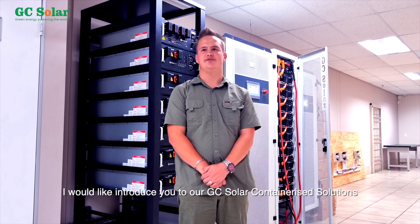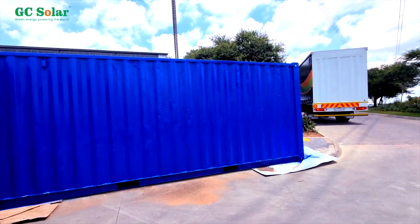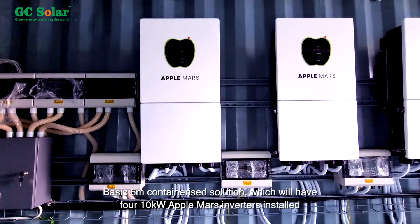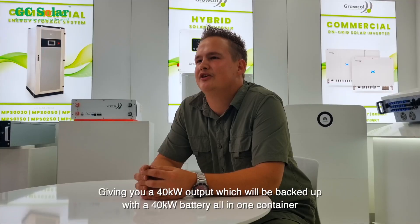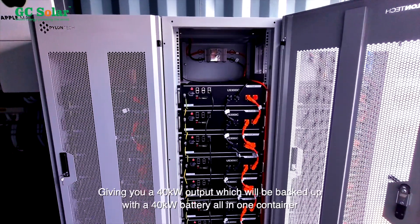I'd like to introduce you to our GC Solar Containerised Solutions. The Basic 6m Containerised Solution will have four 10kW Apple Mars Inverters installed, giving you a 40kW output, which will be backed up under a 40kWh backup battery — all in one container.